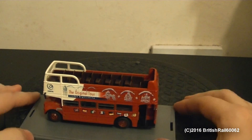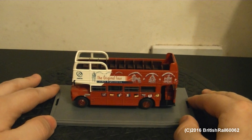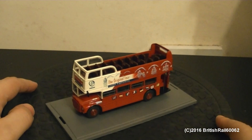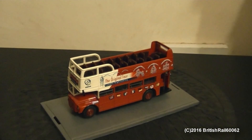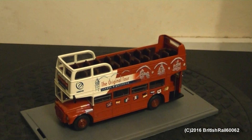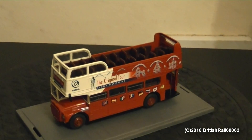Apologies for dropping the package in there and that clatter, but anyways, just posing the bus for the camera, and I shall just make some adjustments so we can get a nice close-up of this beast.